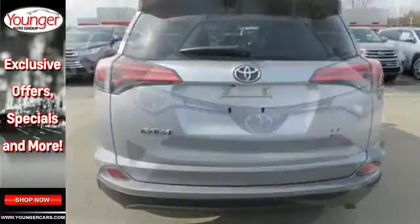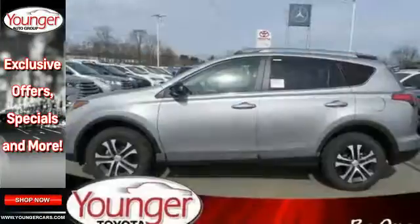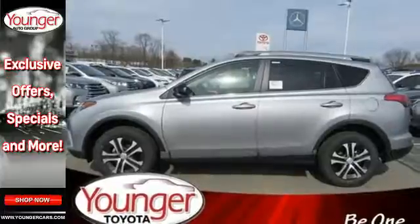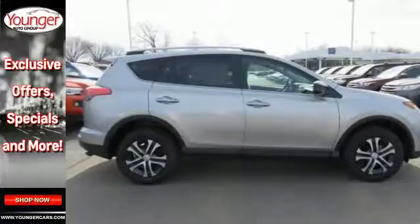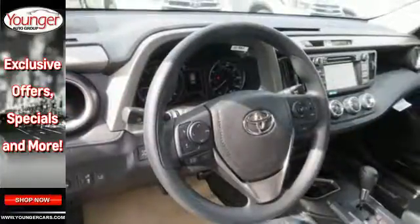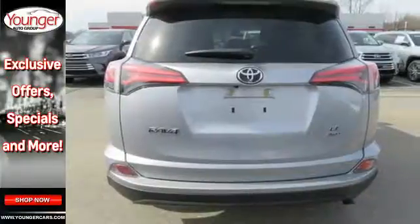You'll look forward to every adventure inside the spacious, quiet, and connected cabin. Entertainment and convenience are bolstered by the touchscreen display and Bluetooth. 60-40 split second row seats and roof rails add to RAV4's versatility, and the star safety system with a suite of important safety features is constantly on alert.